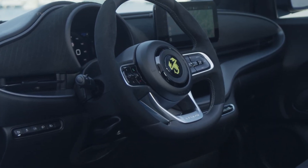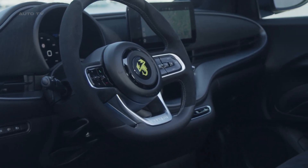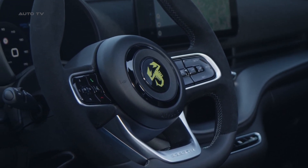The performance pages are specifically designed for the new electric Abarth and allow customers to keep track of their performance as they unleash the excitement of the drive.